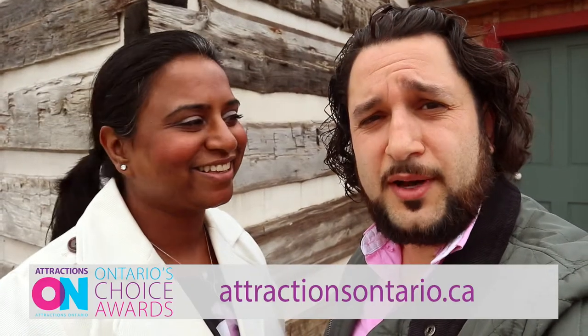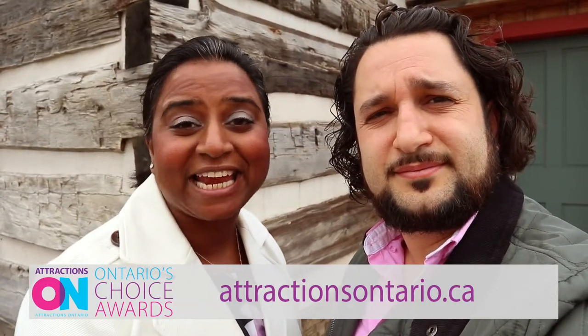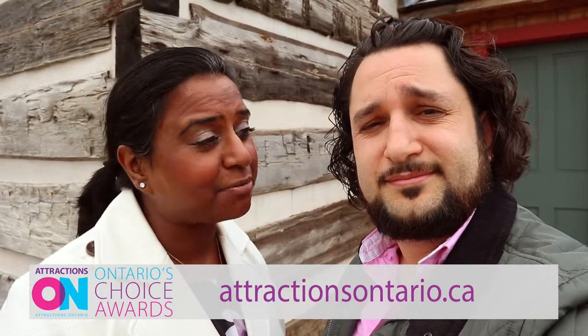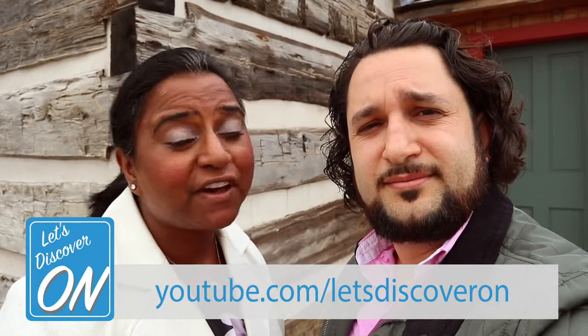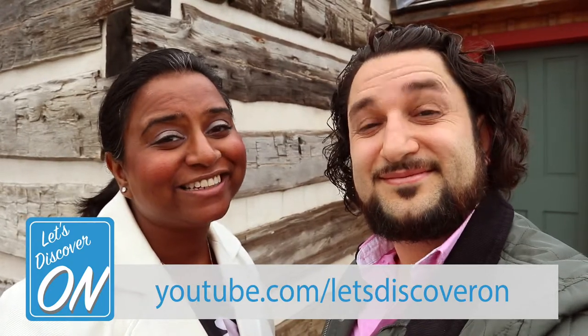Well, congratulations Lange Pioneer Village Museum! Remember to check out the Attractions Ontario website and pick up a copy of their magazine to save a few dollars on your next visit to Lange Pioneer Village Museum. For more information as well as fun things to do around Ontario, check out our vlog on YouTube. Bye! See you there. Ciao!